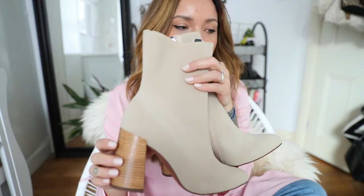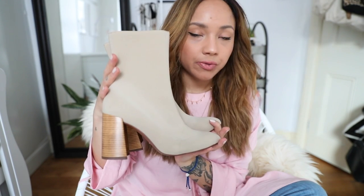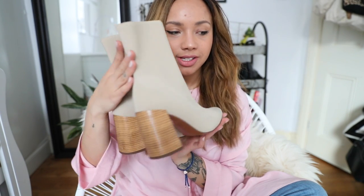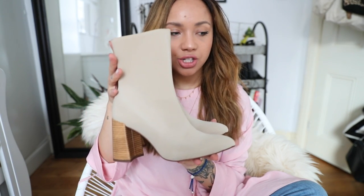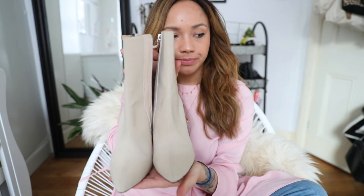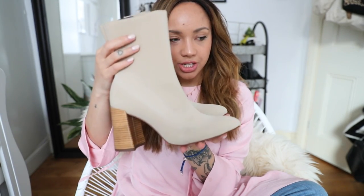These boots are absolutely gorgeous. I was on Estée Lalonde's blog browsing her shop bits — I love looking at shop bits on vlogs — and I saw these and they were on sale. I just fell in love with them. Thank you so much Estée for putting them on your blog. I think I got these for about £60. Amazing quality, just absolutely beautiful — as amazing in person as they looked online, or better really.